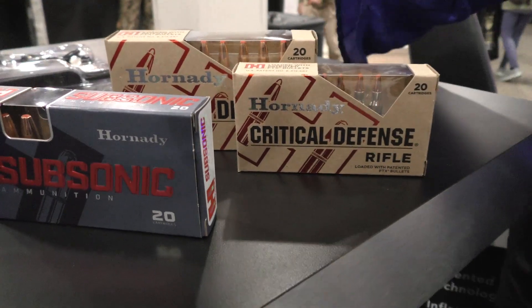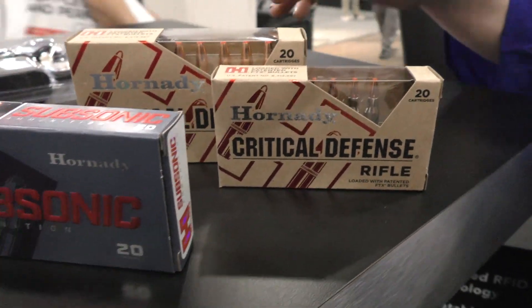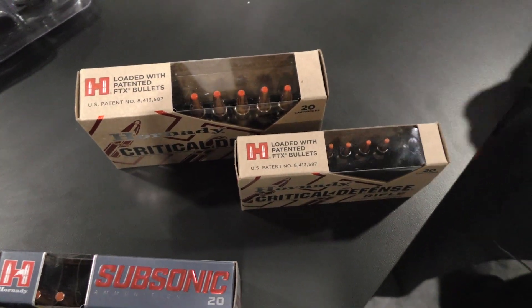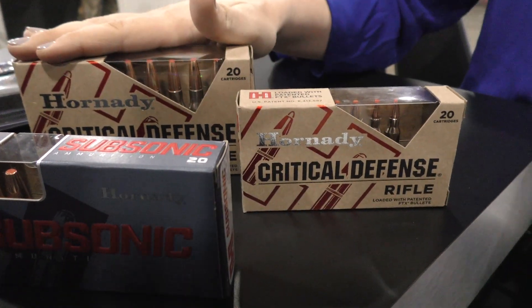Also new for 2018, we have had critical defense pistol ammo for many years now. We felt the need to develop some loads for the AR platform. So here we have .308, and we have two offerings in the .223. It's got the FTI patented bullets, so it's meant to expand reliably. It makes for a great home defense round.